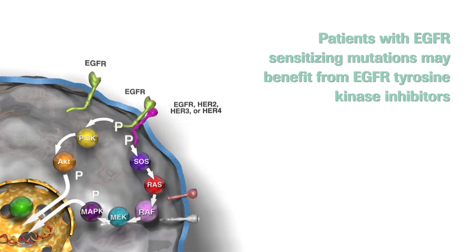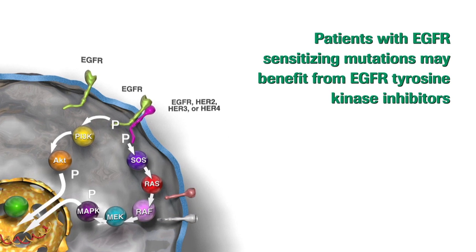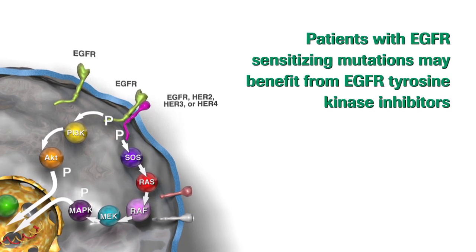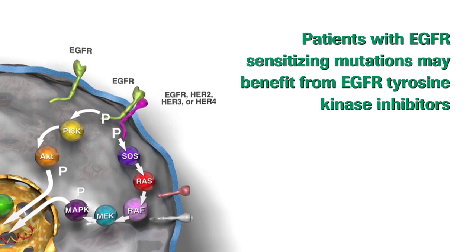Non-small cell lung cancer is the most common type of lung cancer. Tumours from some of these patients harbour mutations in the EGFR gene. This subset of patients will benefit from certain EGFR tyrosine kinase inhibitors. So it's important to test for EGFR sensitising mutations to identify patients who may benefit from EGFR tyrosine kinase inhibitor treatment.